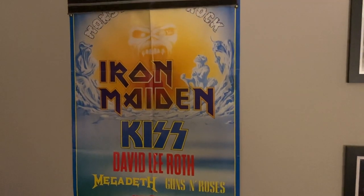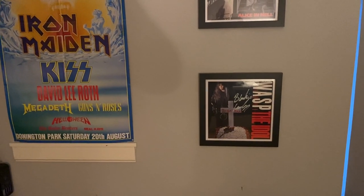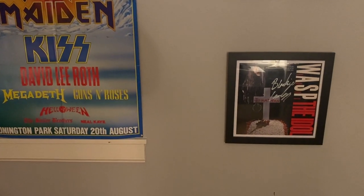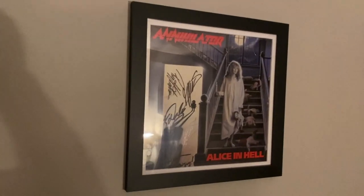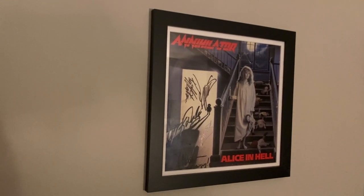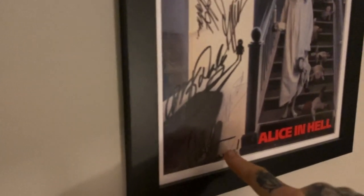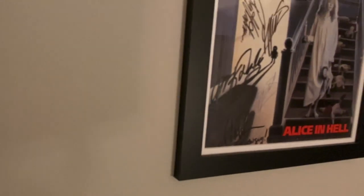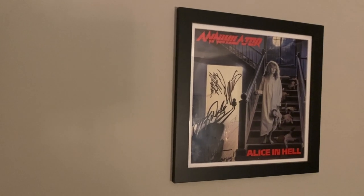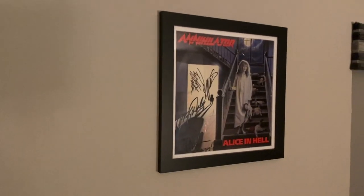Here we are back to this corner - the Monsters of Rock Iron Maiden poster and WASP The Idol, the two pictures that sit behind me as my background when filming. Above the Idol we have the Annihilator Alice in Hell LP cover, signed by the band. What's different about this one is it's actually signed by Coburn Pharr, who came on board after this album - Randy Rampage did the vocals for this album. So this must have been signed while they were recording Never Neverland or just after. It's quite an interesting piece.